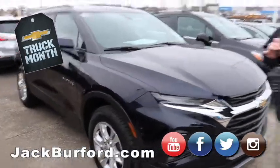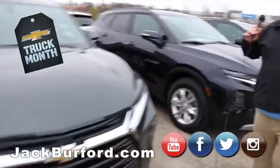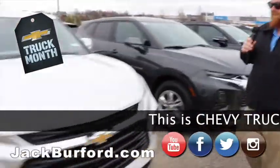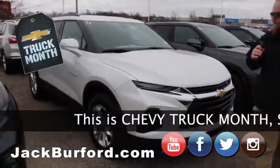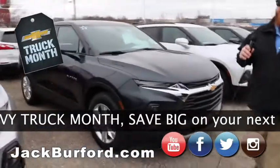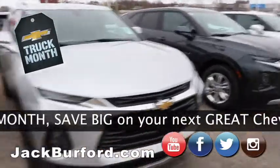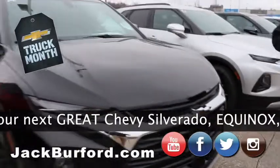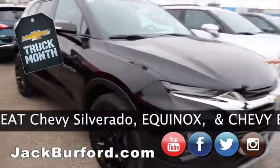Moving on, we got our Blazers. We got them in blue, black, white, silver, red, green — they're everywhere. We got Premiers, we got RSs, we got kind of a base model and higher-end models. This is one of my favorites right here — black on black on black. And it's not even an RS, just a good-looking truck.